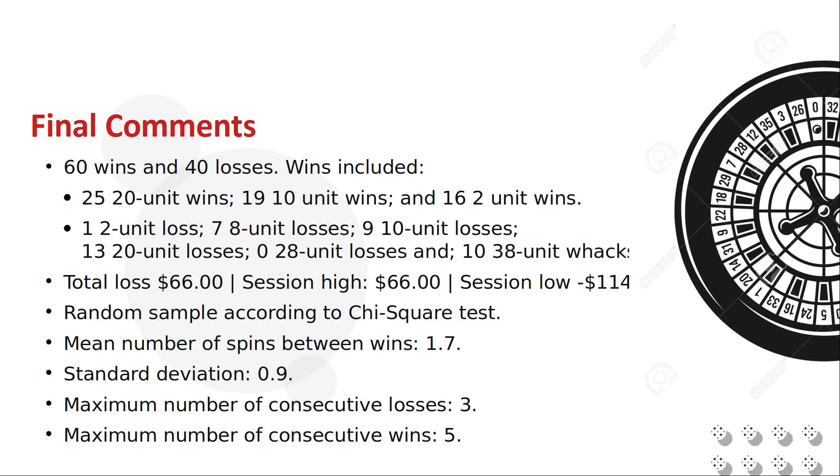I ran a few statistical tests on the results. I consider a number that pays 1 or more units to be a win and numbers that pay 0 or less to be a loss. The chi-square test indicated that these results were likely random. The average number of spins before we got a hit was 1.7 with a standard deviation of 0.9. That means 65% of wins should have occurred between 1 and 3 spins and 95% between 1 and 4. The maximum number of consecutive wins was 5 and maximum consecutive losses was 3. The test beat the house edge, but was not profitable.